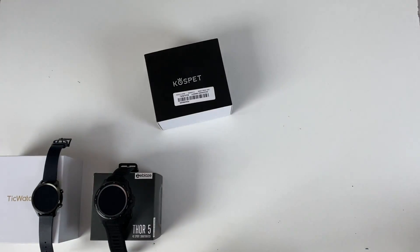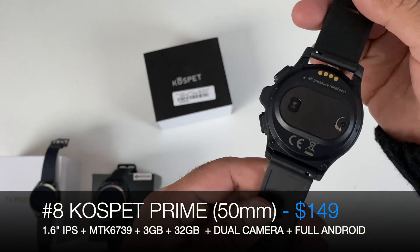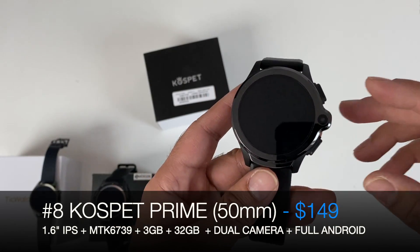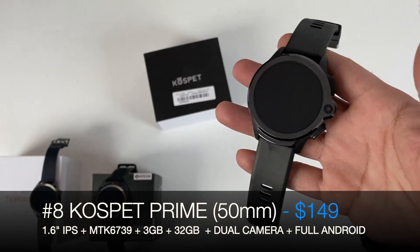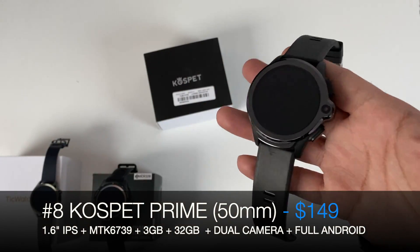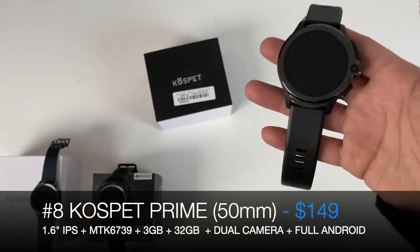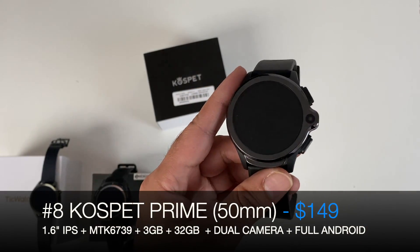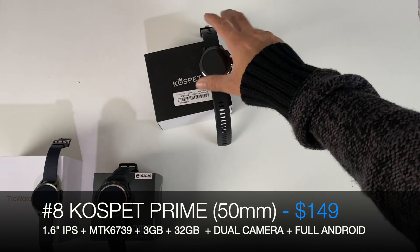At number 8 we have the Cospit Prime. This is a dual-camera smartphone watch — you can put a SIM card in, and it's got an absolutely beautiful and large 1.6-inch screen, one of the largest screens from all the smartwatches here, and in terms of thickness and bulkiness it's actually not bad. The Cospit Prime is one of the best full Android smartwatches I have tested this year, and that is number 8.